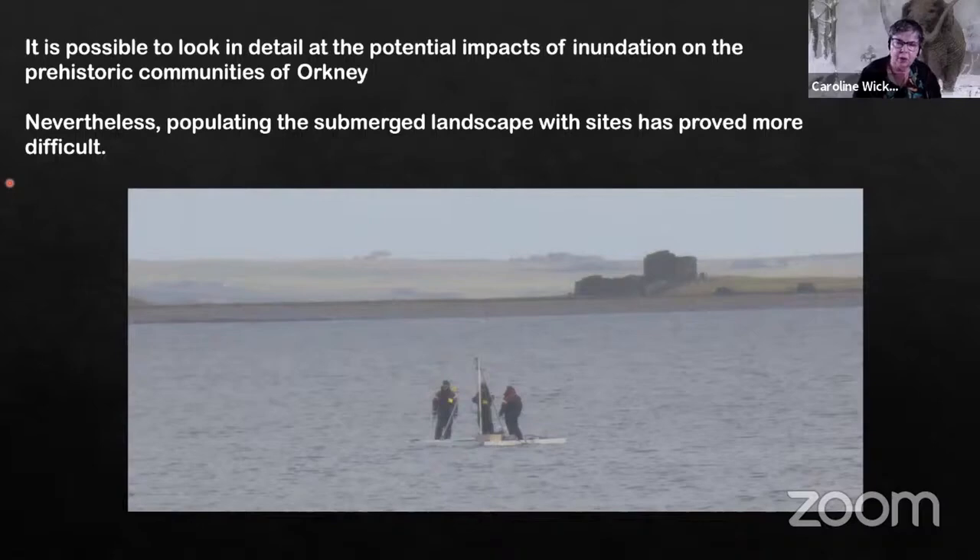There are places where, by targeting more sheltered and specific areas, we've found results. But actually populating the submerged landscape with sites, even when we've been doing predictive modelling, has proved more difficult.